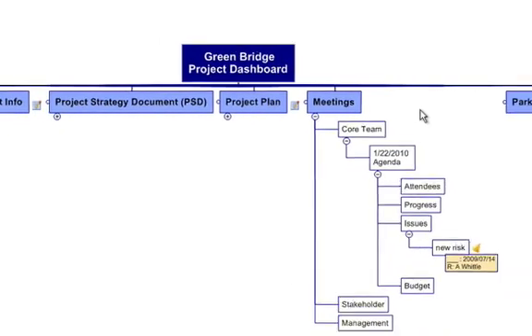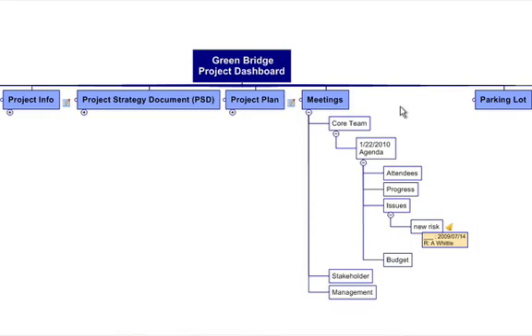Meetings are another area where MindManager and the Project Dashboard shine. Project the Project Dashboard up on a screen for the whole team to participate and add notes. You can assign resources, due dates, and add an alert to remind you right there and then. It's perfect for multi-site and global projects.